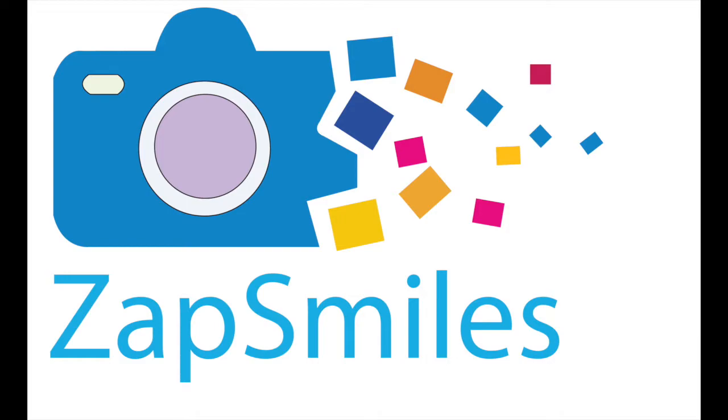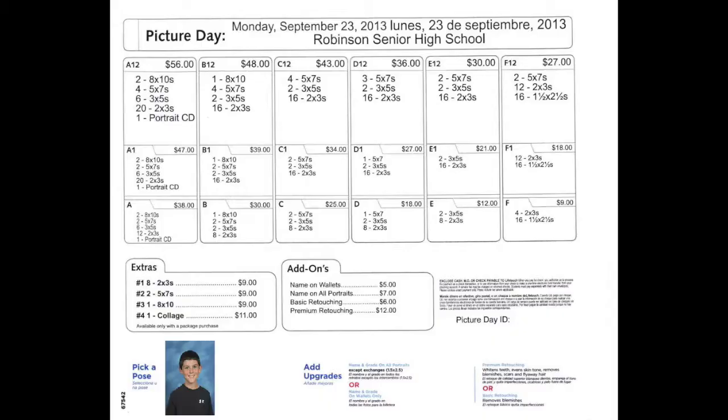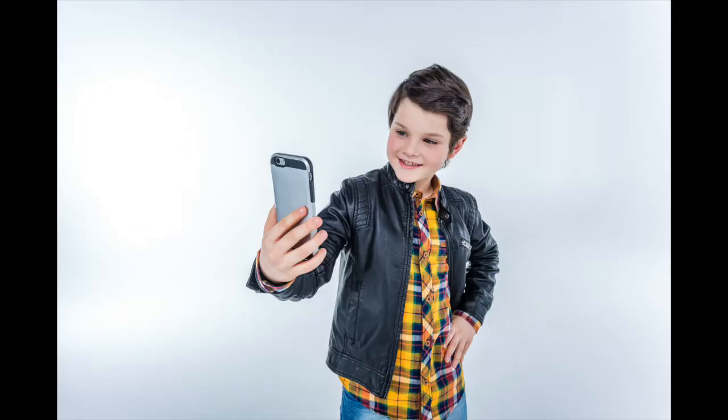ZapSmiles is an idea to take school photography out of the dark and into the light. School photography has been done the same way for over 50 years: school photographers disrupting the entire school day, confusing flyers sent home in book bags, picture packages with too many prints that you don't need, and waiting forever for photos to arrive.